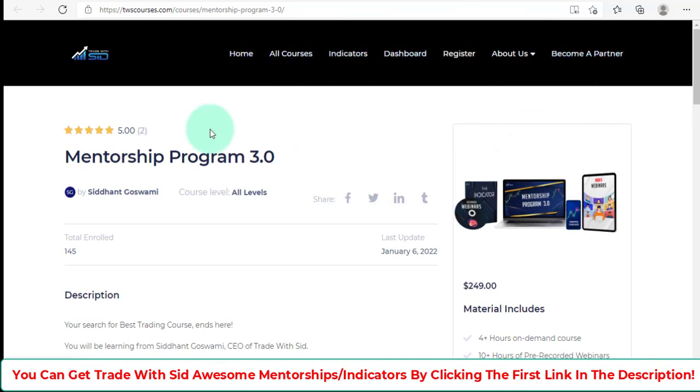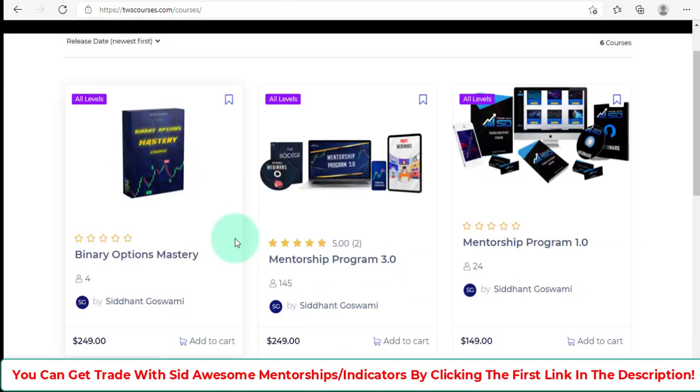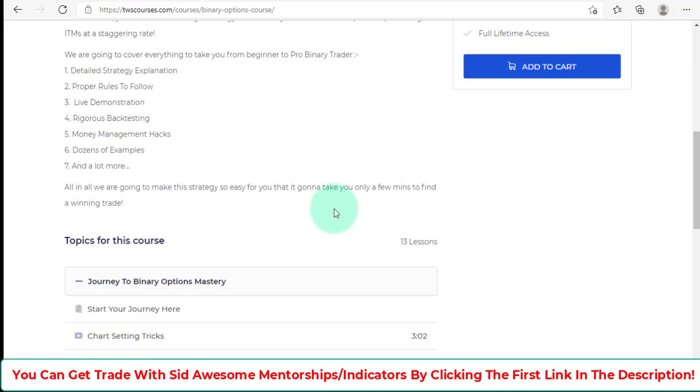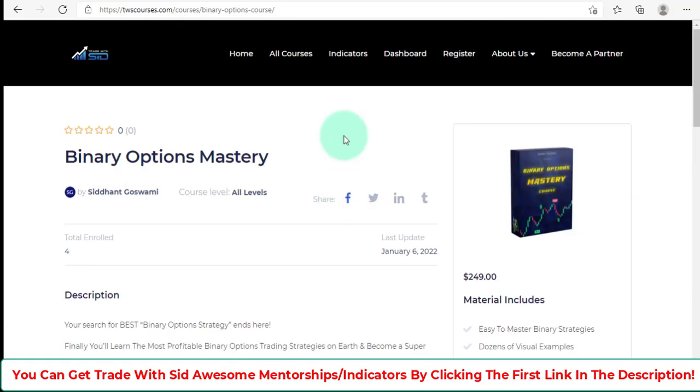If I go back and look at the binary option course — Binary Option Easy to Master — it covers binary strategies, dozens of visual examples, money management, and traders community with full lifetime access. So if you're into binary options as well, these guys cover you in that area too.